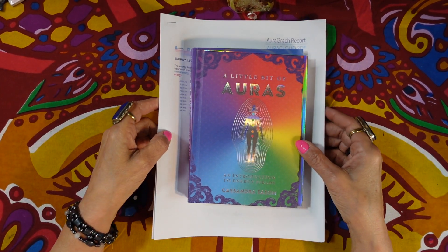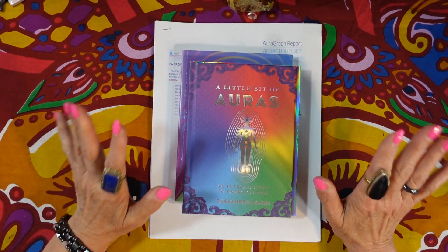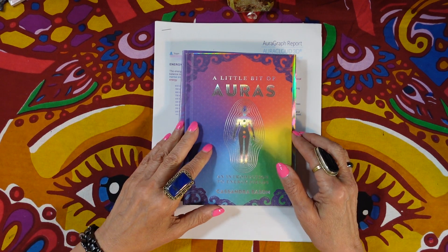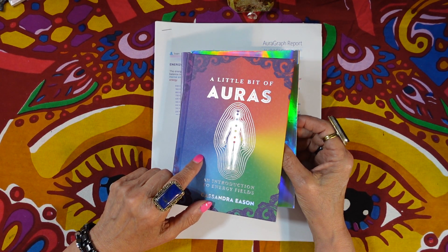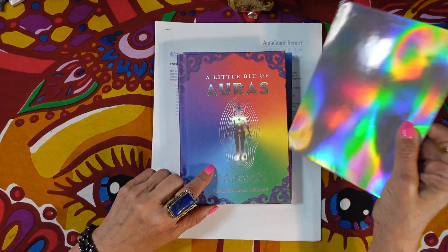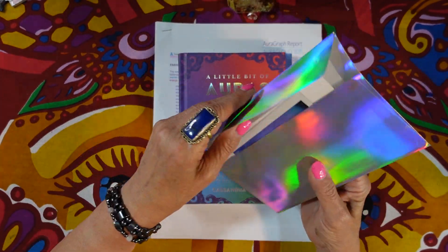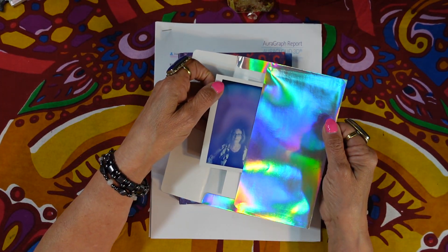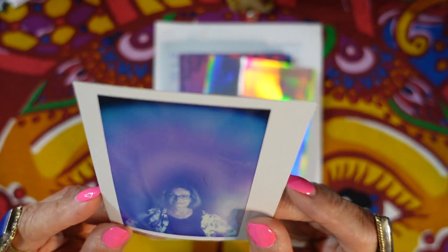Hi friends, it's Joan at 10 Pinnacles Tarot, and today this video is going to be about auras. I had done a video a while back — if you want to see it, it's in the mystical-ish vlogs playlist. At that time I had an aura photograph taken at a nearby metaphysical store, and this was the result: it came out with lots of purple, blue, and indigo.